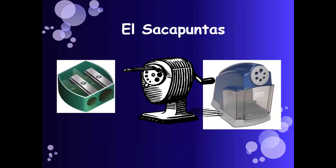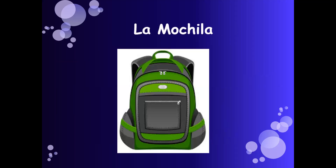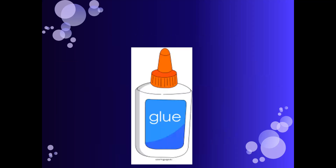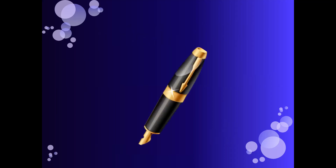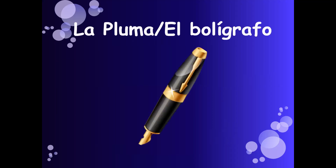El sacapuntas — pencil sharpener. La mochila — backpack. El pegamento — glue. La pluma, or el bolígrafo — they both mean pen.